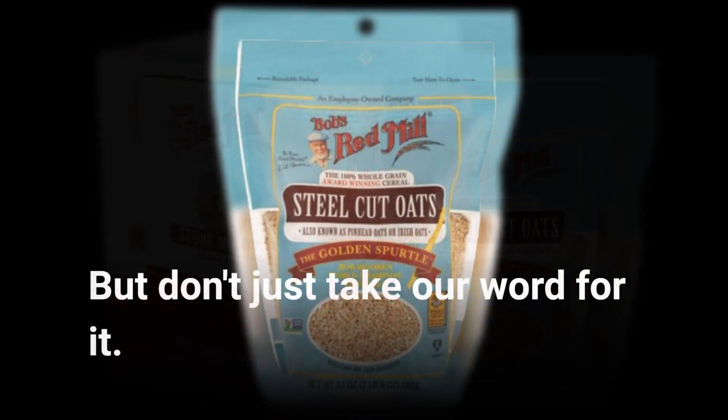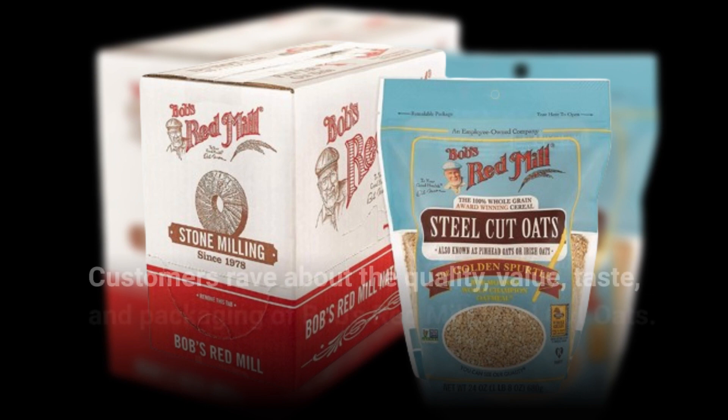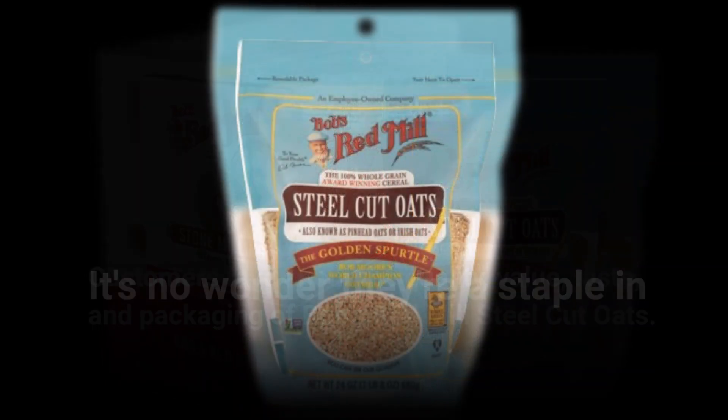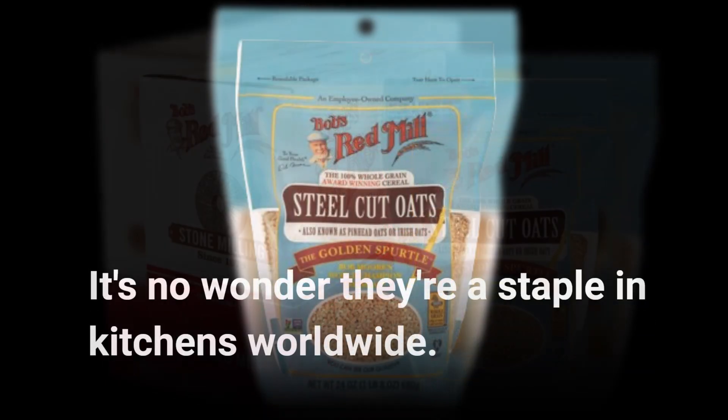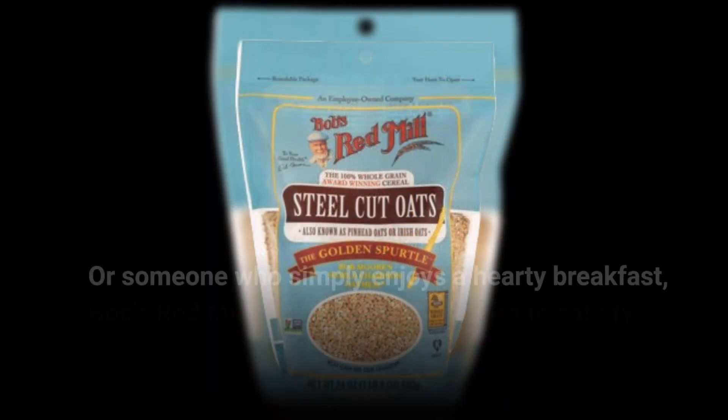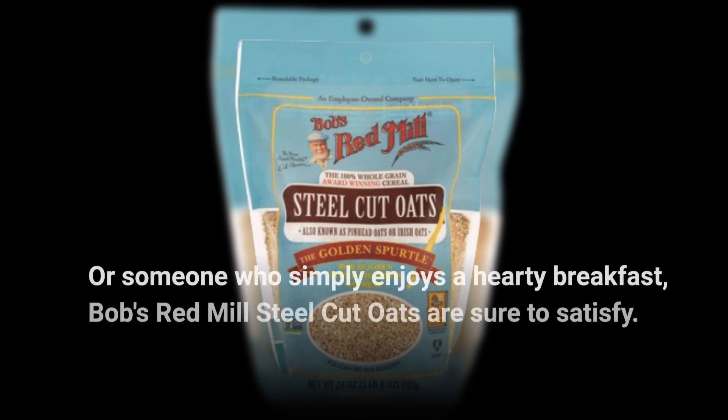But don't just take our word for it. Customers rave about the quality, value, taste, and packaging of Bob's Red Mill Steel Cut Oats. It's no wonder they're a staple in kitchens worldwide. So, whether you're a fitness enthusiast, a busy professional, or someone who simply enjoys a hearty breakfast, Bob's Red Mill Steel Cut Oats are sure to satisfy.